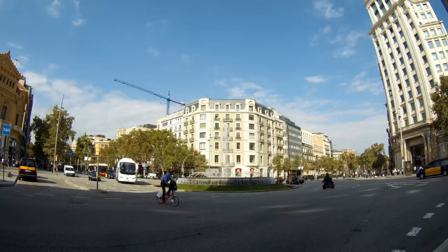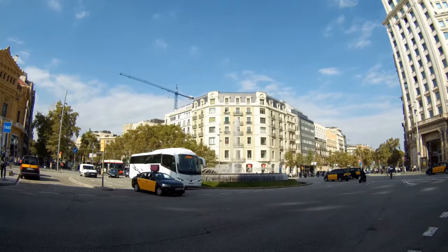Spain's fifth-largest city, Zaragoza, is the capital of the Aragon region. Welcome to Watchzilla — today we are going to discover the 10 top-rated attractions in Zaragoza.